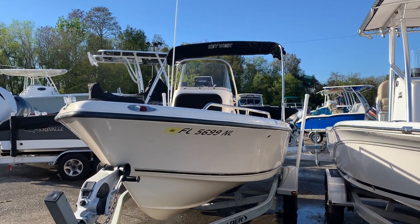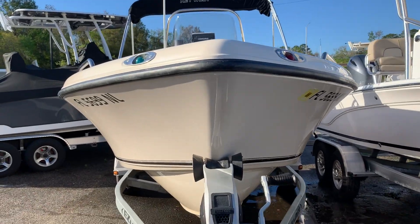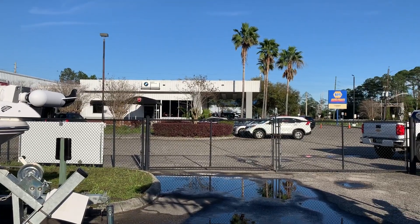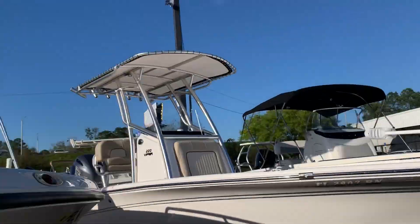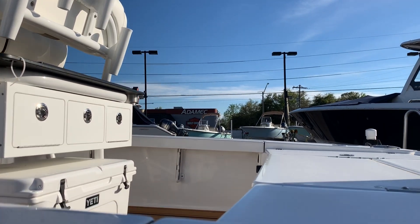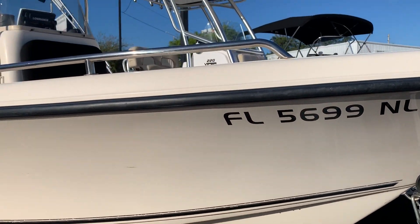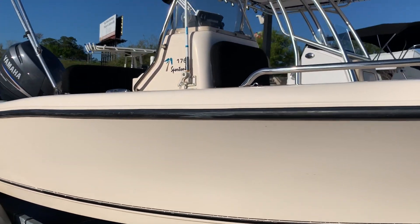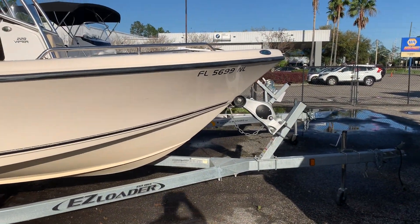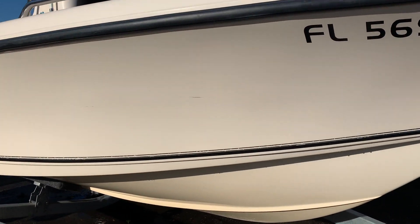Good afternoon everyone, it is a beautiful day here in Orange Park at the Yamaha Marine Center just off of 295 Wells Road — BMW Ducati right there, good people, Adam McCarley across the street. I have a very special boat for you today: it is a 176 Key West Sportsman. We just traded the boat in from our last boat show, so it is pretty new and fresh on the lot.